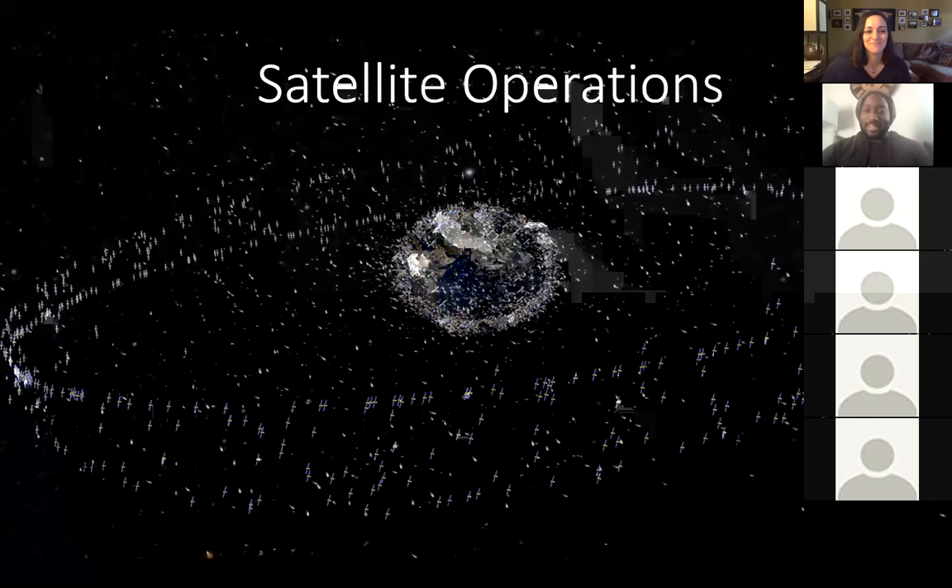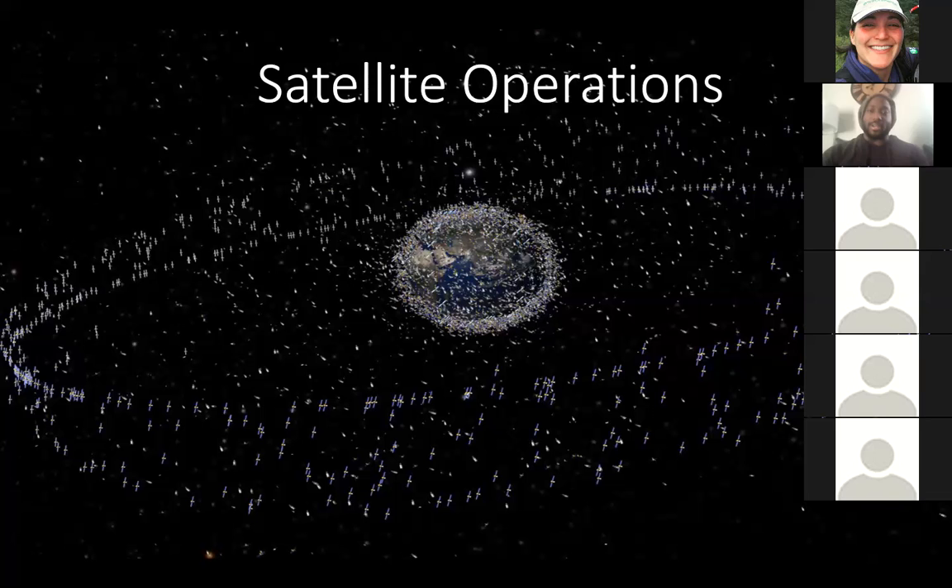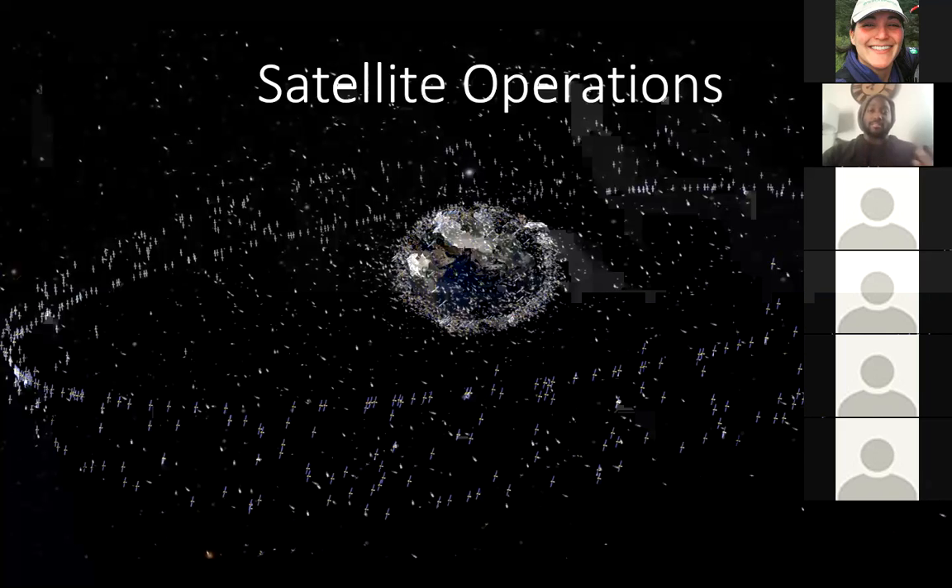All right, hey everybody. As Christina said, I'm the Spacecraft Operations Lead for the Joint Polar Satellite System. I'm working on one of the pre-launch satellites right now — it's going to be the JPSS-2 satellite. It's slated to launch in September of 2022, and it will be an additional polar orbiting satellite used for weather forecasting in the existing NOAA constellation.